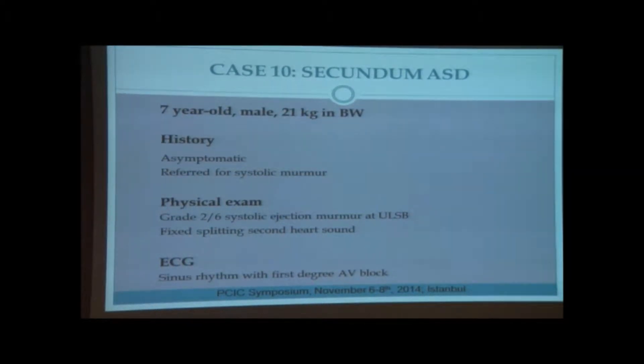On physical examination, a two out of six systolic ejection murmur was noticed at the upper left sternal border, and the second heart sound showed fixed splitting. The ECG shows sinus rhythm with first degree AV block.